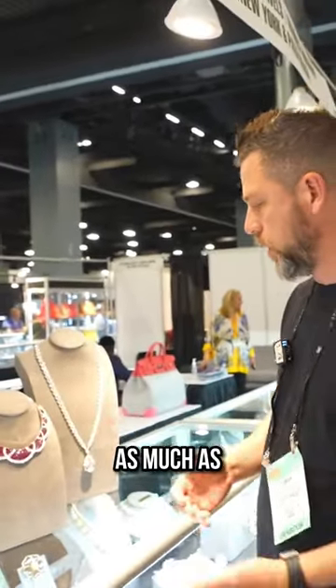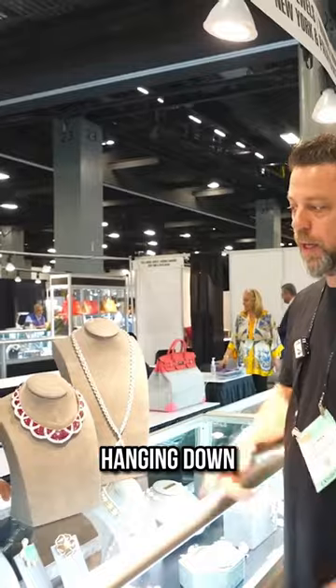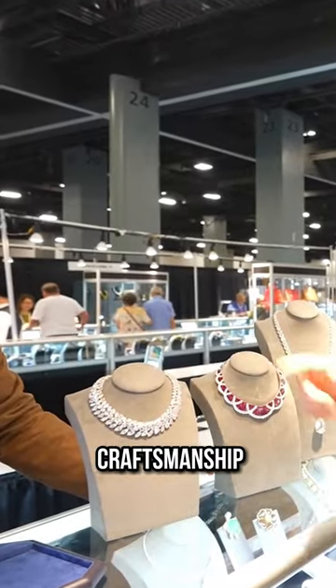Last but not least, it's from the 60s — there's no other necklace like this on the market. It's all done by a master jeweler, set by hand. As much as I like the flex of a big diamond hanging down, I'm going with Harry Winston for the history, craftsmanship, and overall quality.